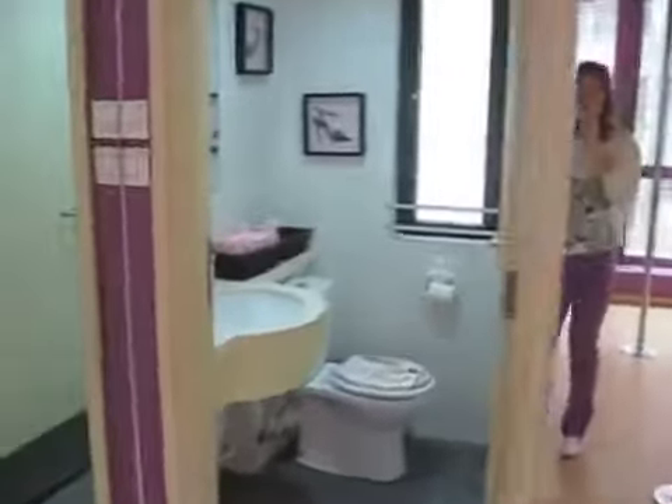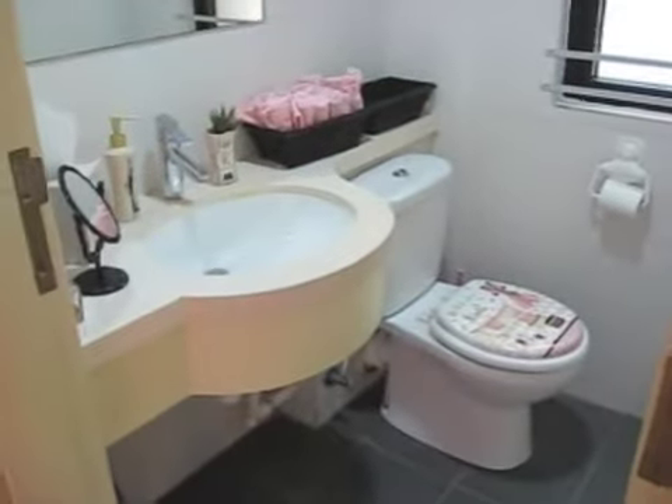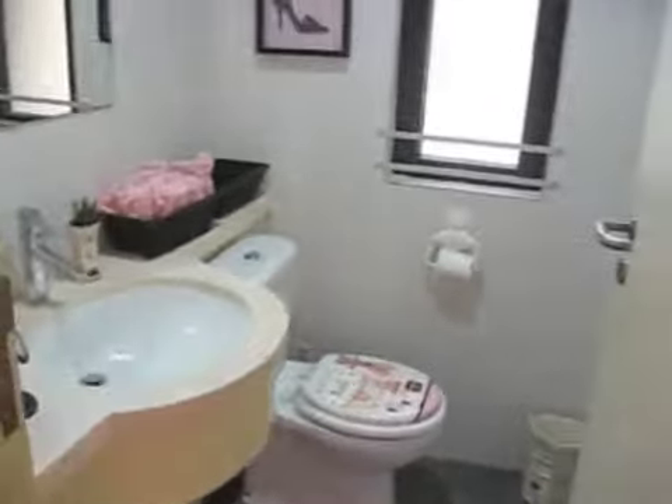Two bathrooms, one on each side. This one's more for the students. The other one's still functional, but a bit of a storage room.